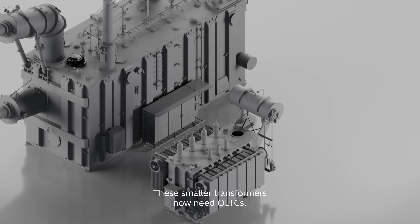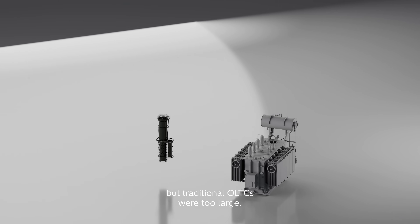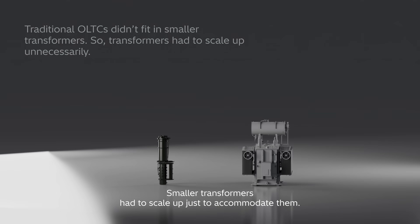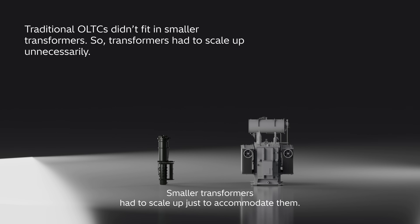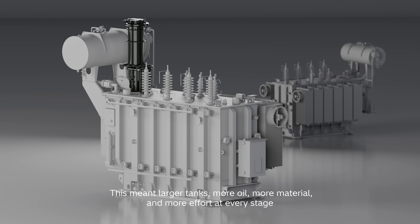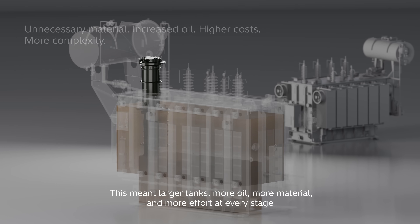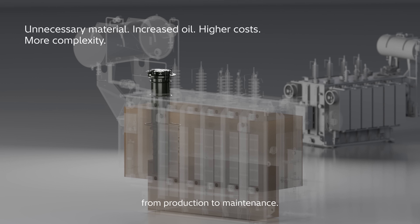These smaller transformers now need OLTCs, but traditional OLTCs were too large. Smaller transformers had to scale up just to accommodate them. This meant larger tanks, more oil, more material, and more effort at every stage — from production to maintenance.